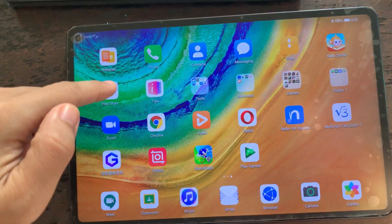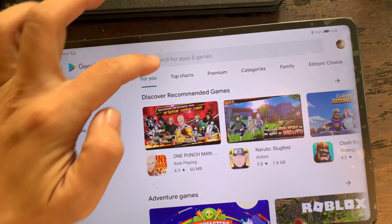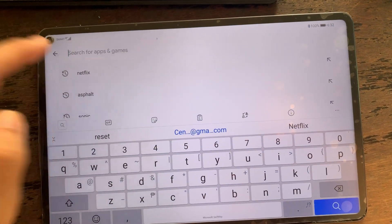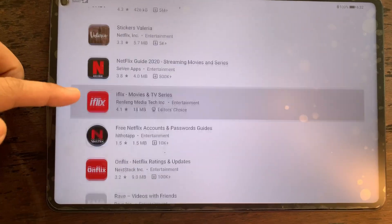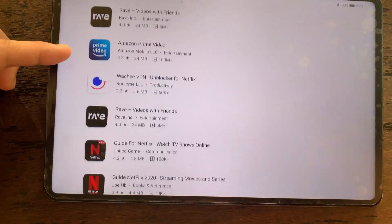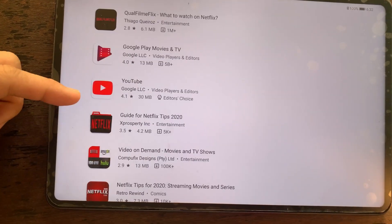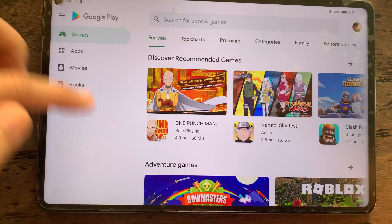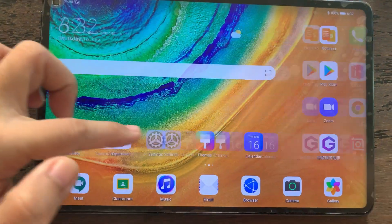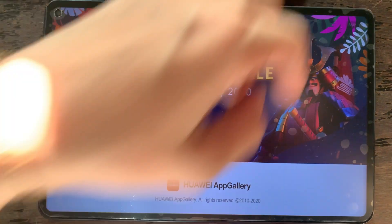For those asking what I did to make this Google Play Store work on the Huawei MatePad Pro — it's already in my Google Play Store installation video that I did a couple of days ago. And every time I had an error, all I did was reset the Huawei MatePad Pro and then do a fresh install.